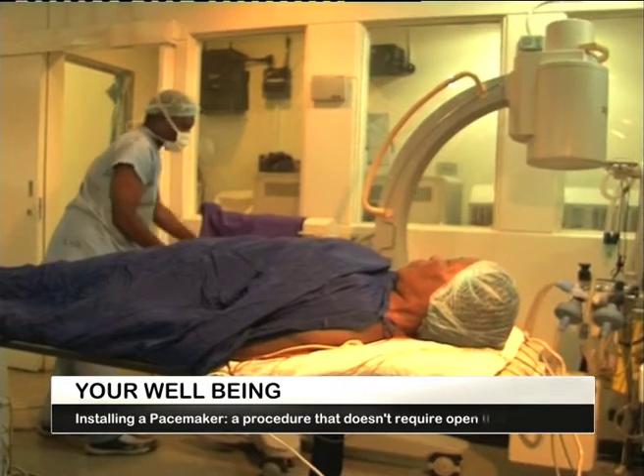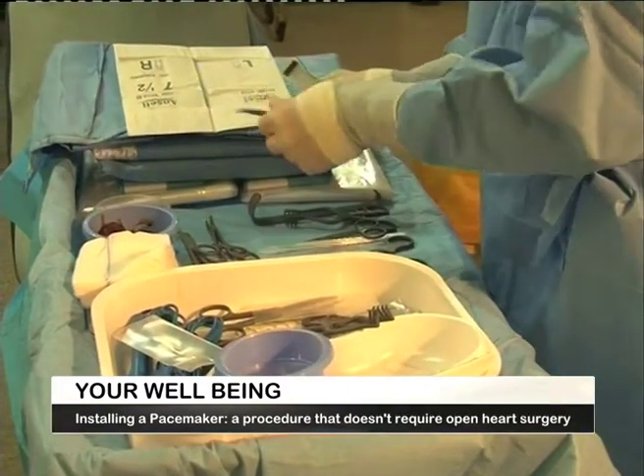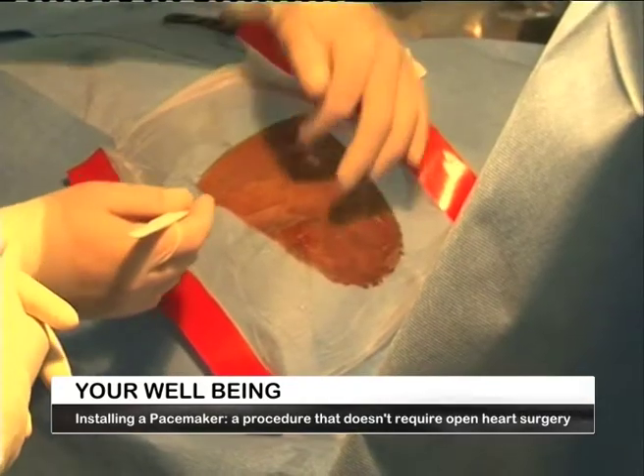It is at Kenyatta National Hospital that we find a free pacemaker placement surgery being conducted in collaboration with a team of doctors from Germany.